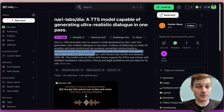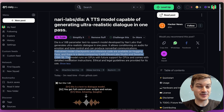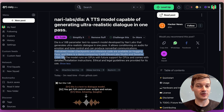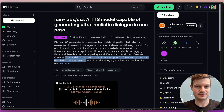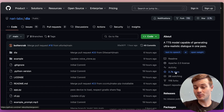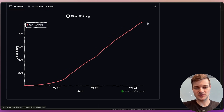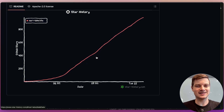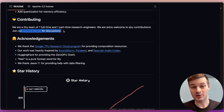Diving into some of the technical information, the pre-trained model checkpoints and inference code are available on Hugging Face. There's also a demo comparing it with Eleven Labs Studio and Sesame CSM-1B. The model currently runs on GPUs, but there will be future support for CPUs, and it comes with detailed installation instructions. Looking at the GitHub repository, it has 2.7K stars and has blown up in just the last 48 hours. You can also join their Discord server to stay up to date.